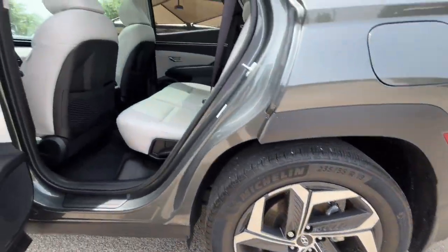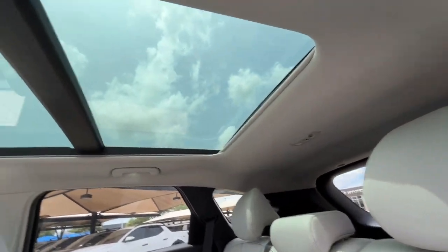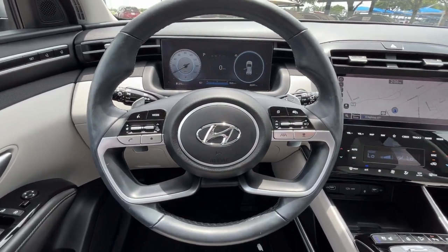Heated steering wheel, Apple CarPlay and/or Android Auto, navigation system, moonroof, keyless entry, cooled front seats, power passenger seat, heated rear seat, satellite radio, power liftgate.